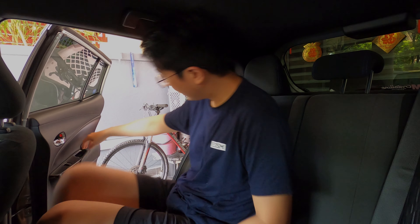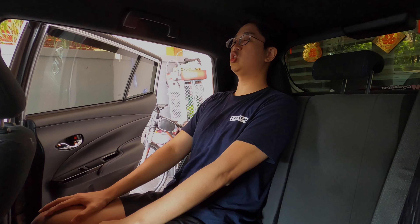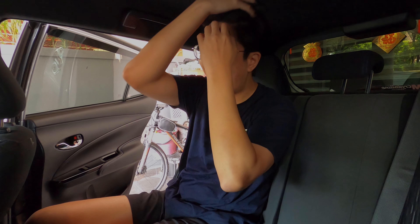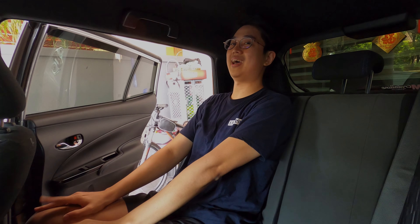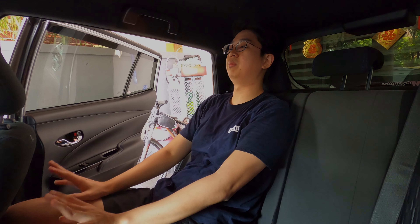Moving to the rear seat — I'm sitting behind my usual driving position and I have plenty of leg room with space to slide my feet under the front seat. The issue is headroom: sitting dead straight, there's only a little bit of headroom left, which isn't ideal if you're tall. But you can slouch slightly and rest your head comfortably with no problem. Leg room is genuinely impressive.